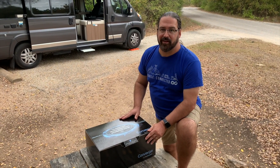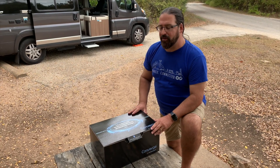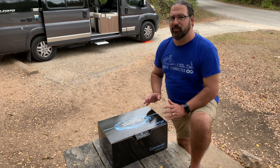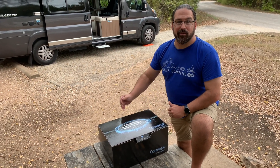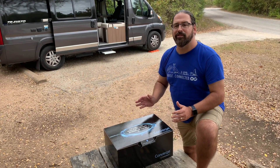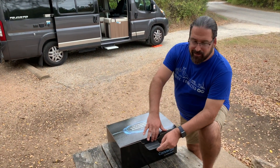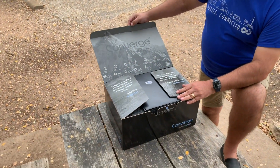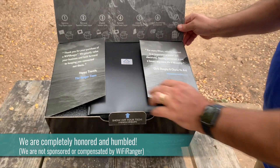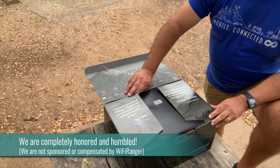We just got this delivered via UPS. This is one of the very first ones to go out. One of the reasons it was late shipping is Wi-Fi Ranger put a lot of effort into the box and the packaging and the out-of-box experience — that was late being delivered to them as opposed to all the new routers and gear. We just took a peek and it is kind of a fancy box. Look at this — they even quote our website on it.